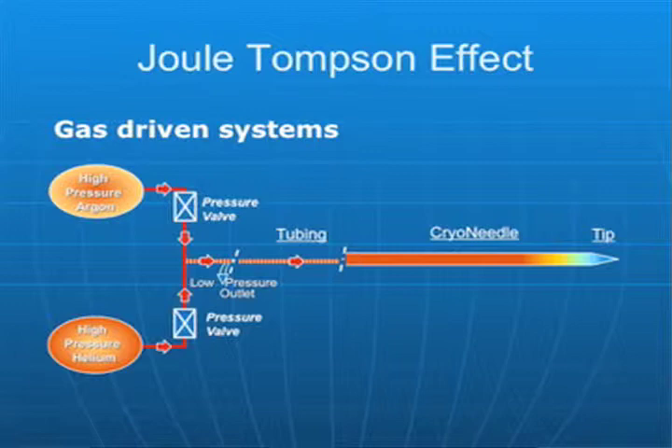First let's talk a little bit about how it works. The Joule-Thompson effect is the key — I'll explain that. This is a reservoir of high pressure gas, as is this. This is argon, this is helium. These are valves that meter the flow of these gases, and generally speaking it's one gas at a time that's flowing.